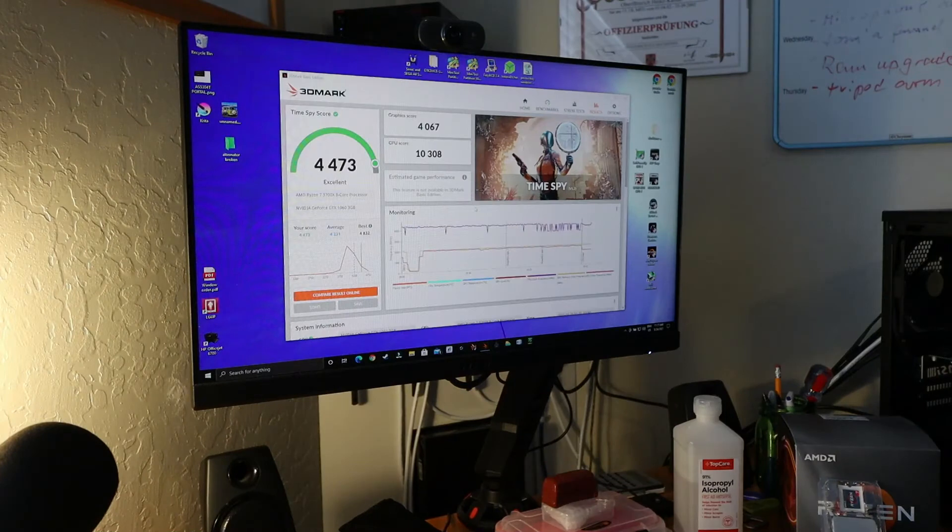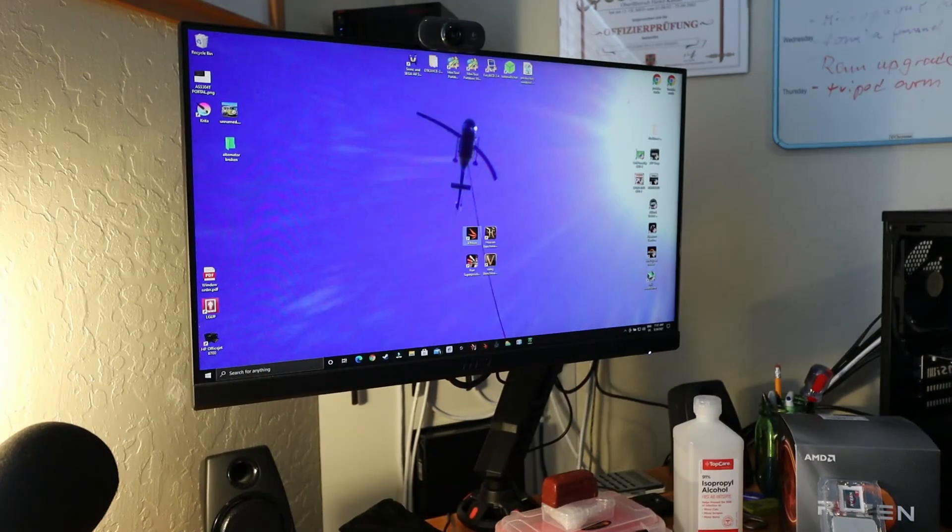Time Spy: we have a total score of 4,473 — that's an increase of about 120 points from 4,357. The graphics score stayed almost the same, but the CPU score went up from around 6,700 to 10,300. So the CPU score is a thumbs up for this Ryzen 7 3700X.